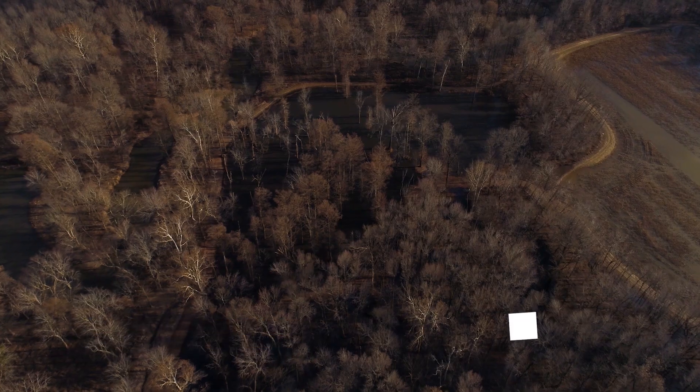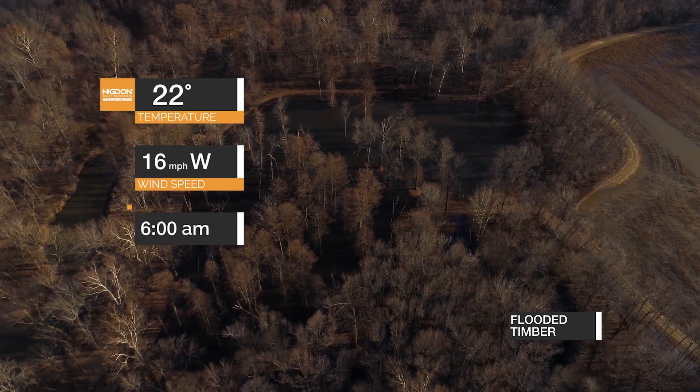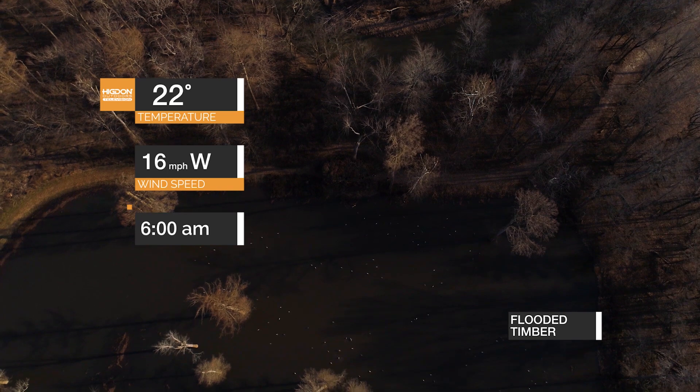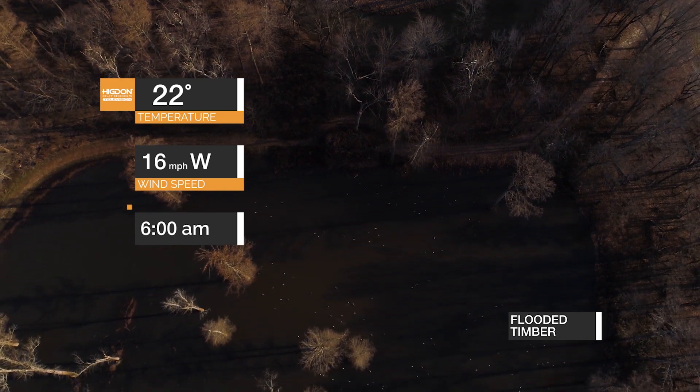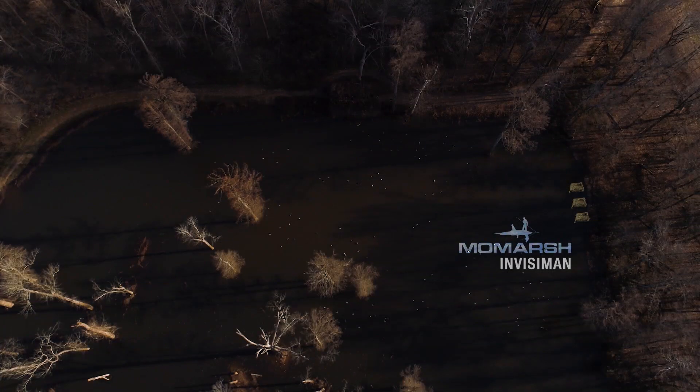All right guys, so this morning we're out here at the Higdon farm and the wind switched on us. It's getting a little warmer right before it gets really cold. So our timber hole is very unique. We do have a blind on one end of it, but because of this wind and where the birds want to be here in the timber hole, we're going to take the Invisi-Man blinds and the Invisi-Lab blind and we're going to get to the other side.